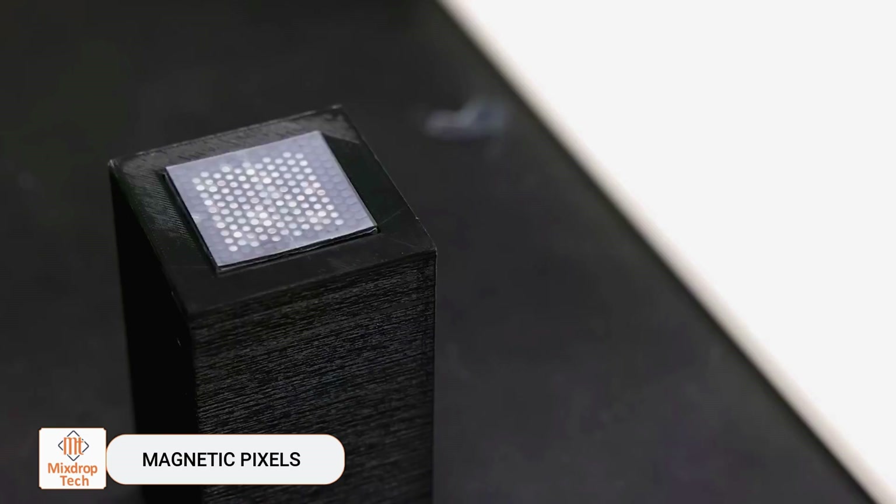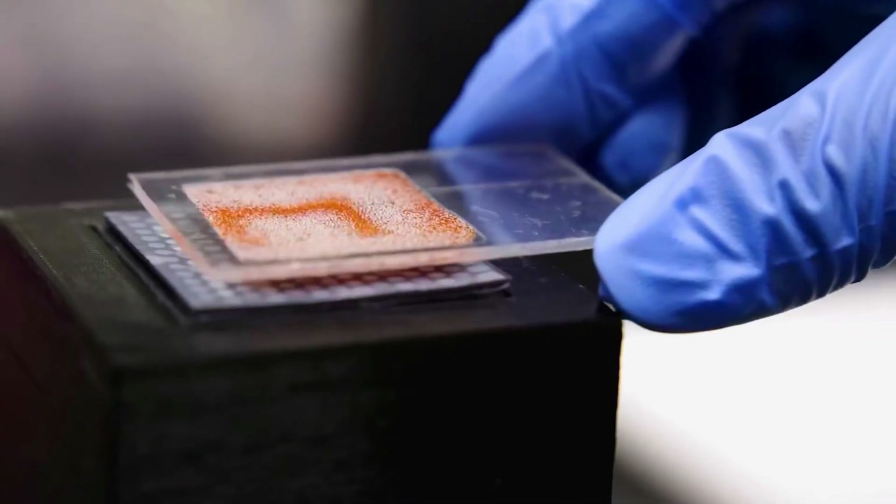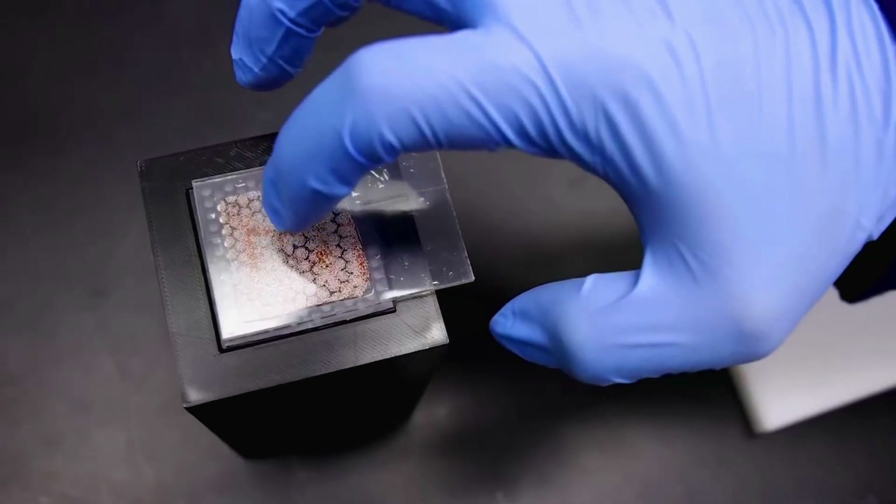Magnetic Pixels: By channeling the force of magnetic fields, tiny colored balls in white and orange act as pixels. When a magnetic field is applied, they rotate to form an image.